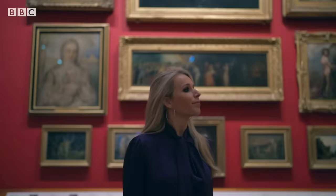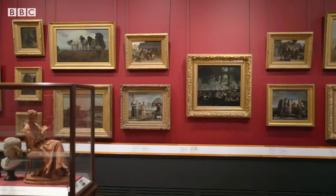The V&A London, home to 145 galleries of works from across the globe, spanning 5,000 years of art.